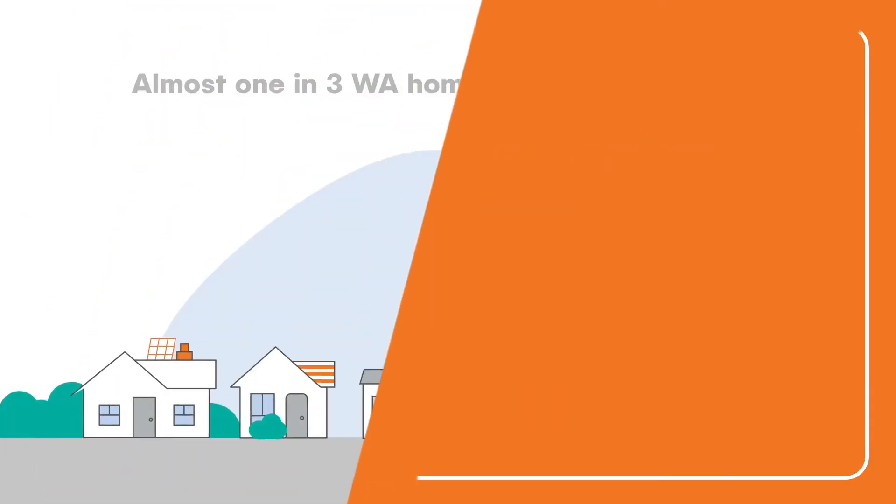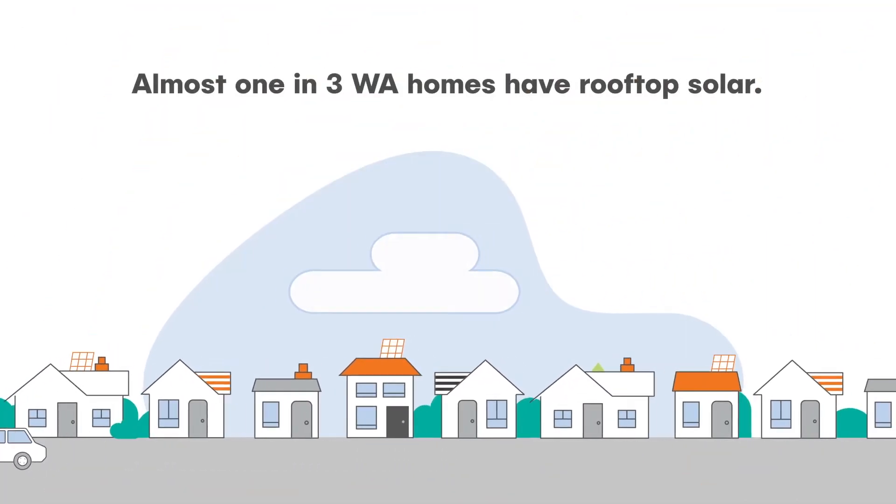How does solar connect to the grid? Almost one in three homes in WA have rooftop solar.